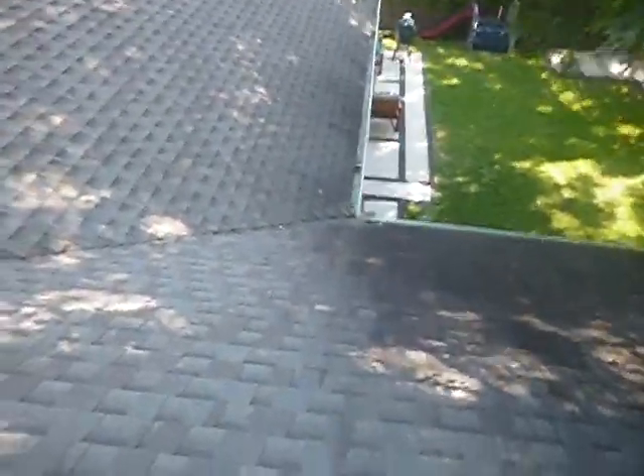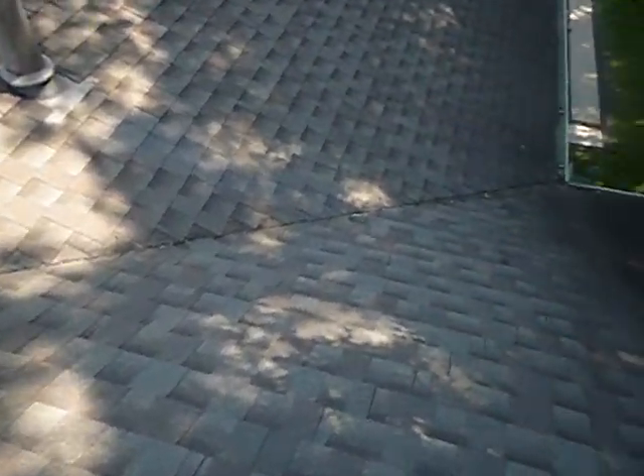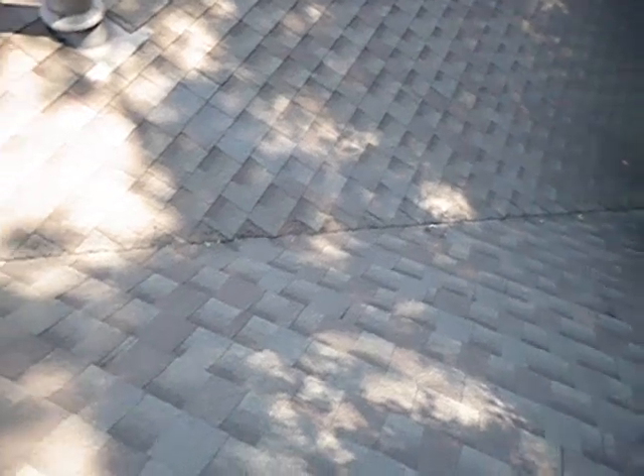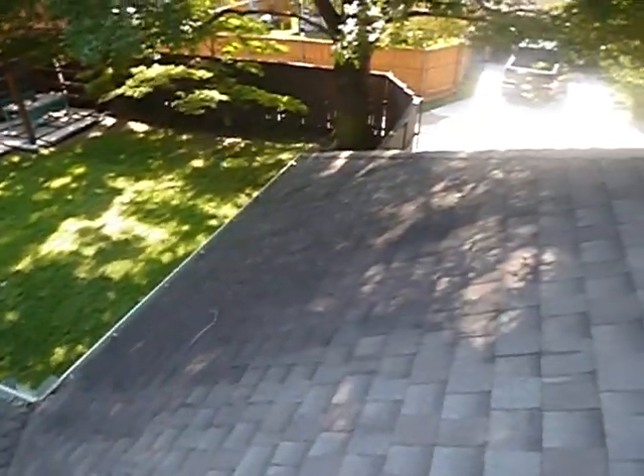There are a couple things I look for when I get on the roof. Look at the wearing over here — it's pretty impressive. And the wearing in the valley. In the valley, lots of leaks happen in valleys.